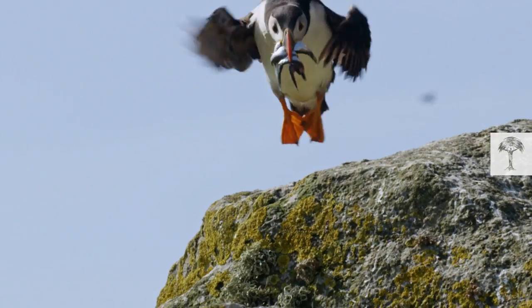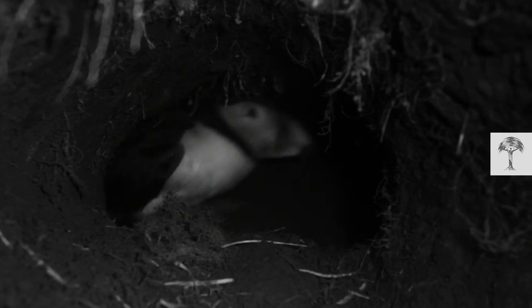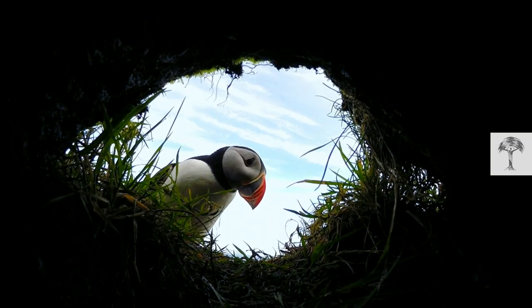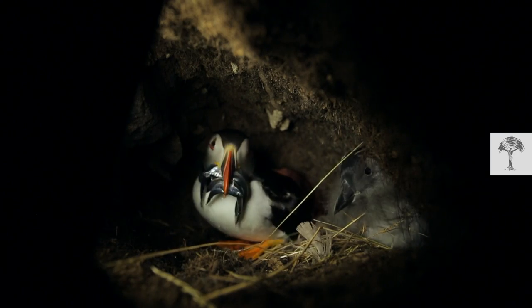An Atlantic Puffin mother returns with a fishy meal for her hungry, fuzzy chick. In this burrow, it's not only the delivery service that's first class, but also the dining room itself. It sets pretty high standards with its classy sloping ceiling and soft floor made out of grass and feathers.